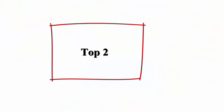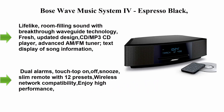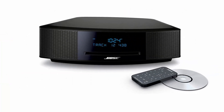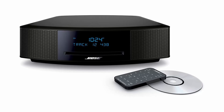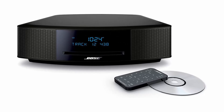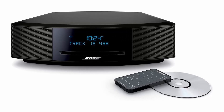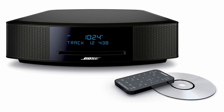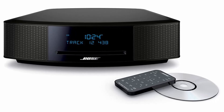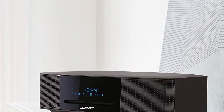Top 2: Bose Wave Music System 4, Espresso Black. Lifelike, room-filling sound with Breakthrough WaveGuide technology. Fresh, updated design with CD/MP3 CD player, advanced AM/FM tuner, text display of song information, dual alarms, touch-top on/off snooze, and slim remote.